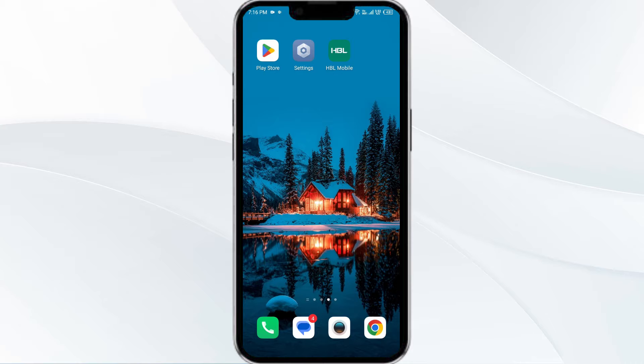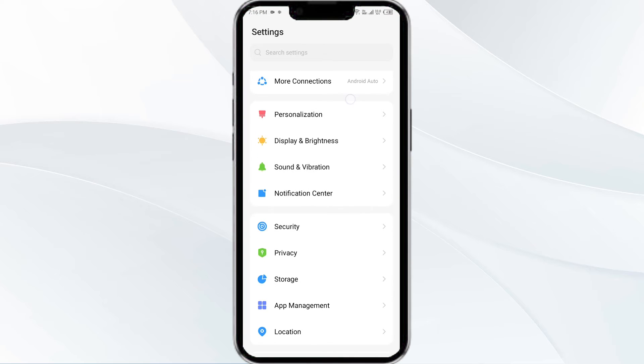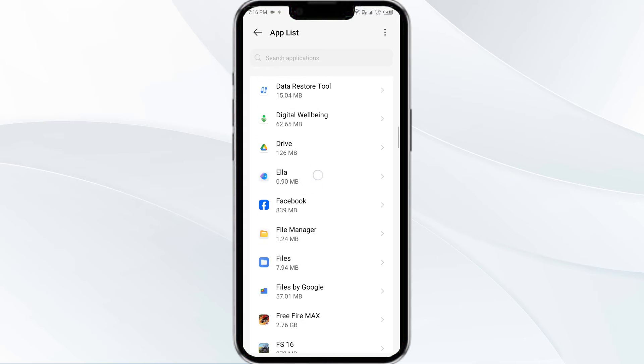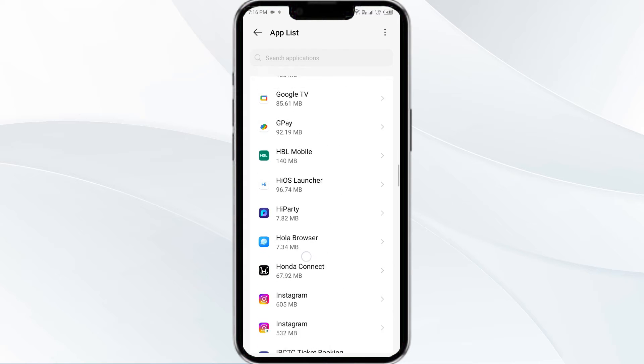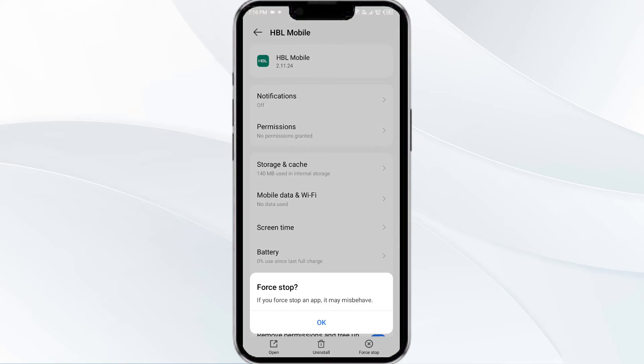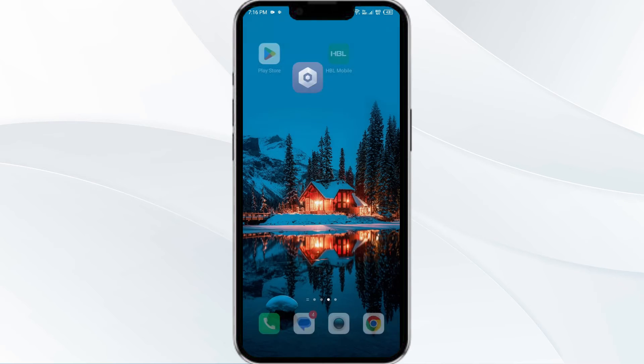The first solution is to force close and restart the HBL mobile app. Open your phone settings and navigate to the app manager. Select the HBL mobile app from the app list, then click force stop from the bottom right corner. Confirm by clicking OK and then reopen the app.